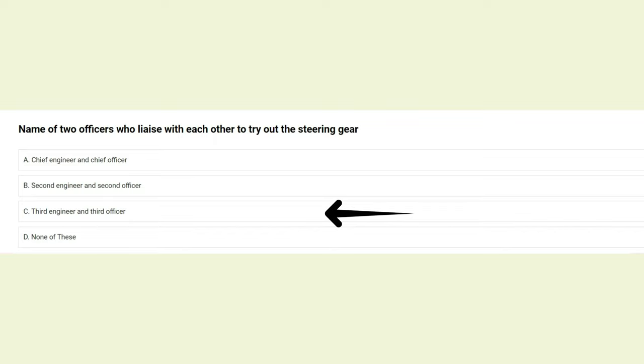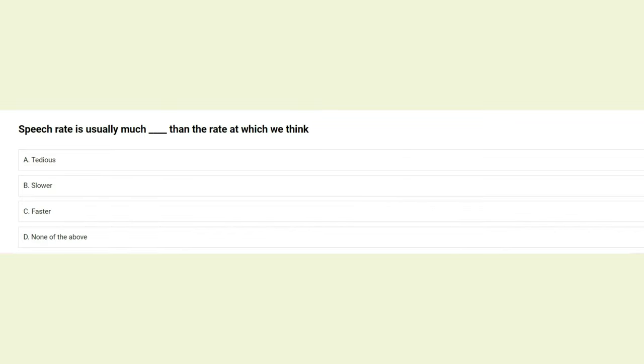Speech rate is usually much __ than the rate at which we think: A) tedious, B) slower, C) faster, D) none of the above. The answer is B: slower.